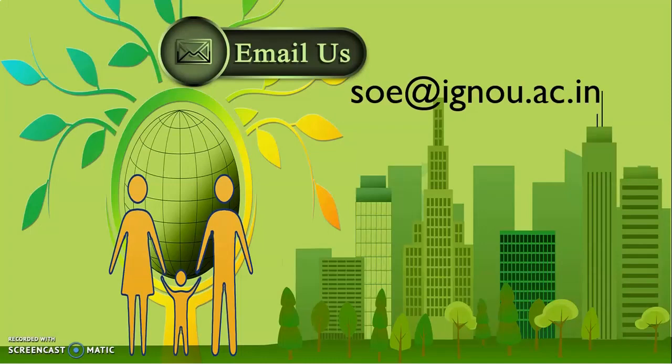I hope that this discussion will help you in organizing your internship properly. Still, if you have any confusion, you can email us at soe.ignou.ac.in. Happy learning, keep enjoying, be a great teacher. Thank you very much.